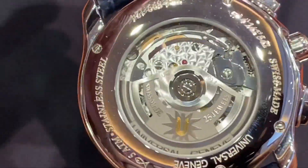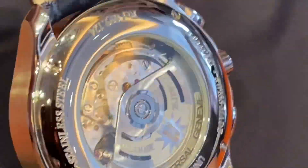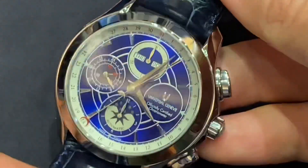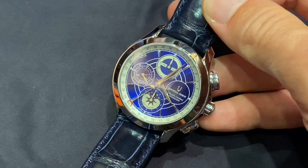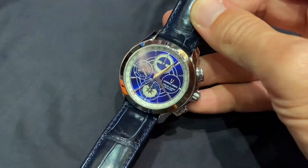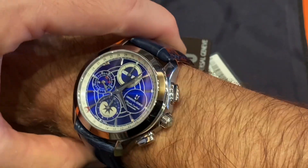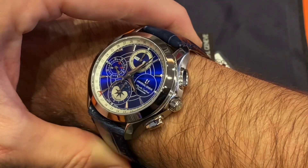Size-wise, this one is 42 millimeters but lug-to-lug under 50 millimeters, so very wearable with the short lugs. It is reasonably slim at 14.25 millimeters of thickness. You get a lot of watch, a lot of looks, and this is how it looks on my 17-centimeter wrist.